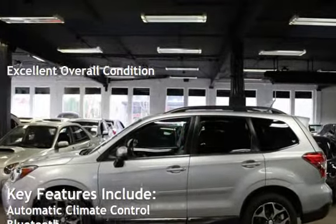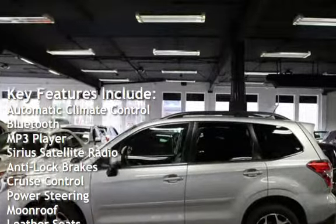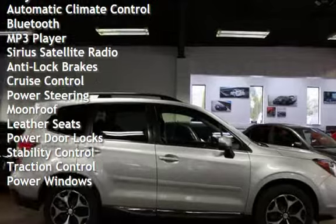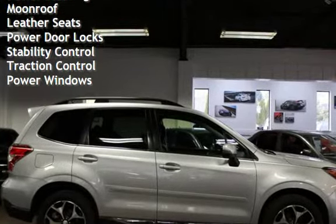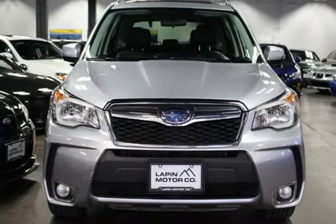Key features include automatic climate control, Bluetooth, MP3 player, Sirius satellite radio, anti-lock brakes, cruise control, power steering, moonroof, leather seats, power door locks, stability control, traction control, and power windows.